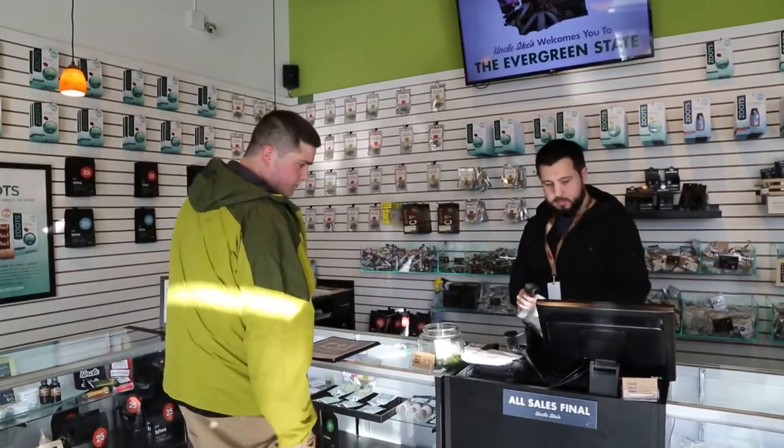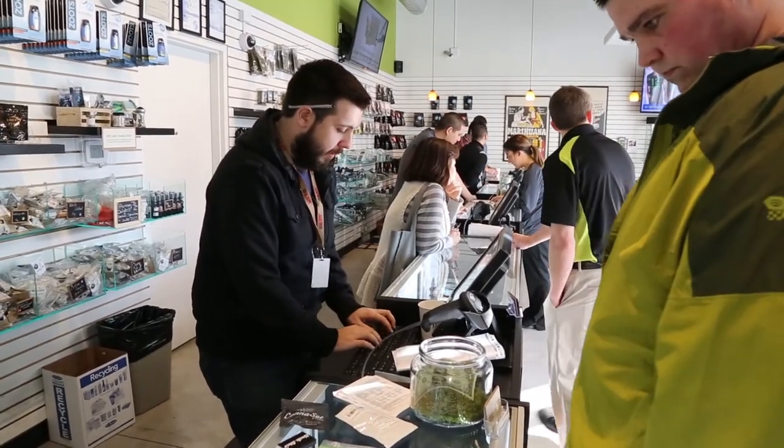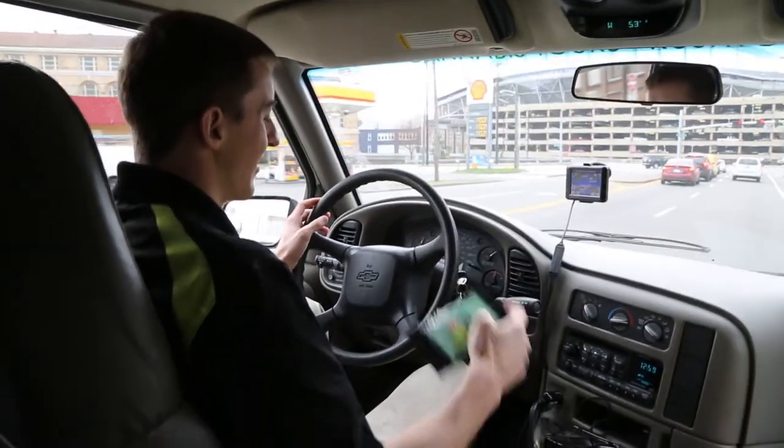You can come to Seattle and you can have cannabis in your pocket, and you don't need to be worried about running from the police. You can come here and enjoy yourself, and that's the beautiful thing about it.